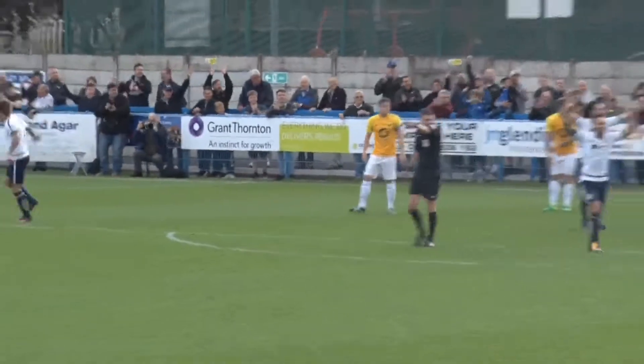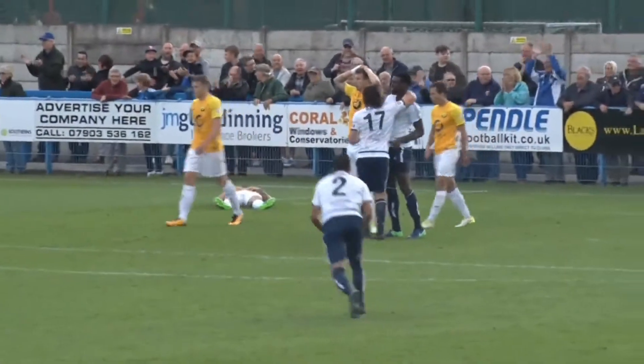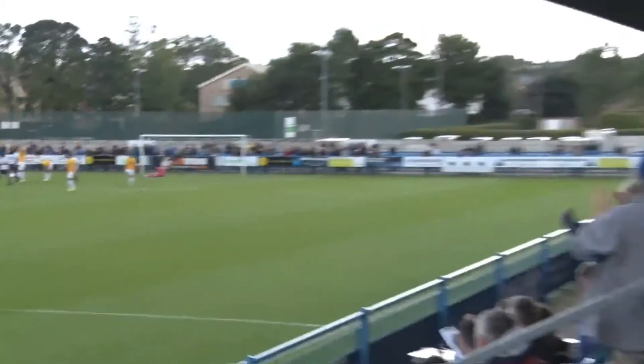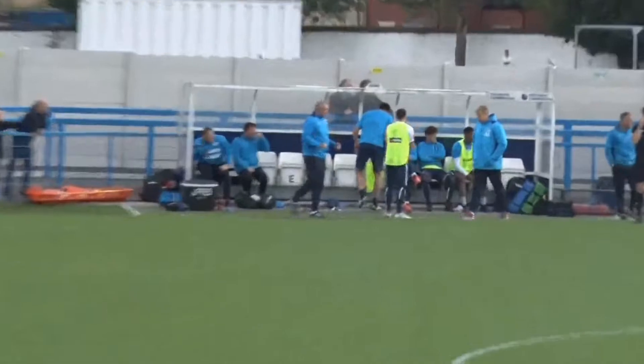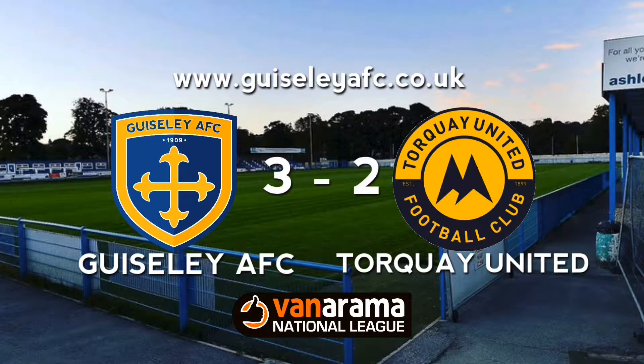The referee says no, but the linesman says yes! No idea, but Guiseley have snatched a late, late goal! I have no idea who's put it in the back of the net — it was an unbelievable scramble inside the 6-yard box! Wow! Utter daylight robbery, but Guiseley have grabbed a third! Guiseley 3, Torquay 2!